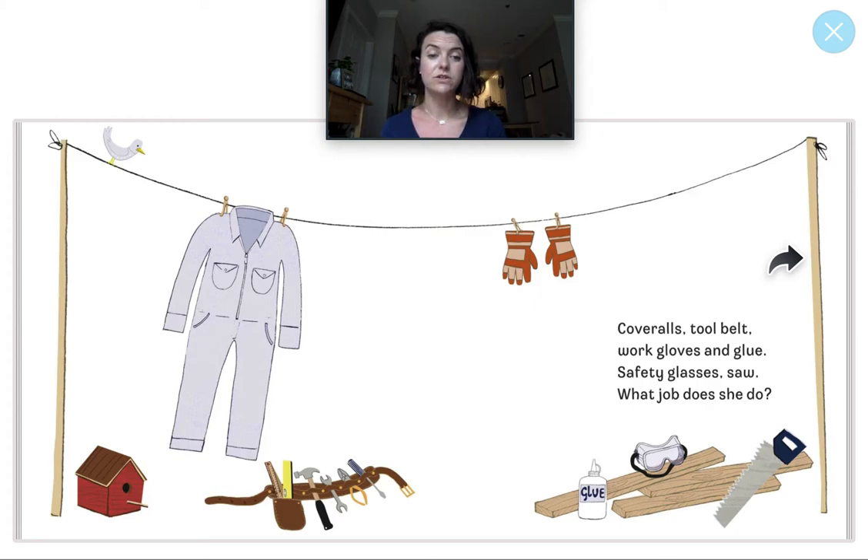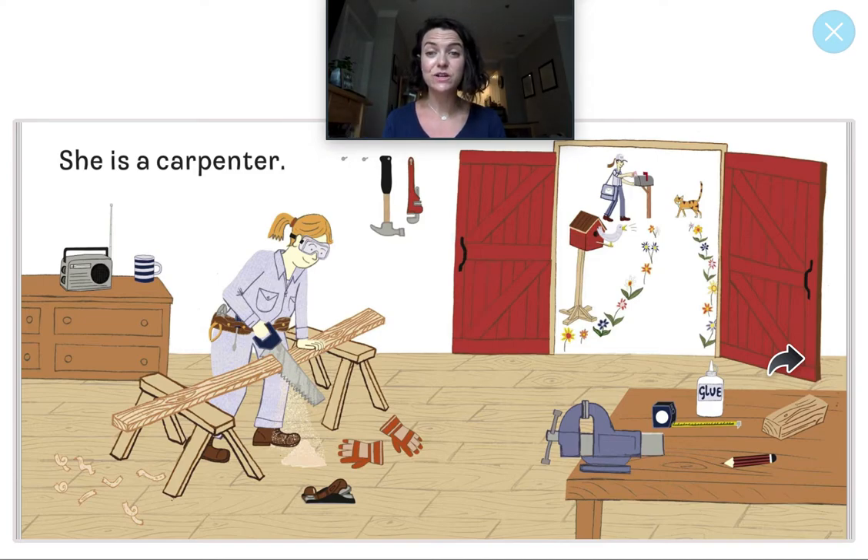Coveralls, tool belt, work gloves, and glue. Safety glasses, saw. What job does she do? Look at all these things — I see a tool belt with different tools: a hammer, a wrench, pliers, and a screwdriver. Who uses all of these things? Way to go — a construction worker, or a carpenter. That's a new word — kind of a different word for construction worker.